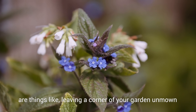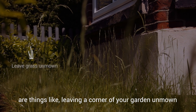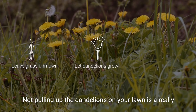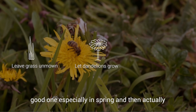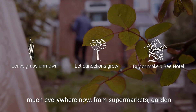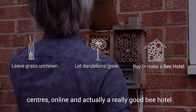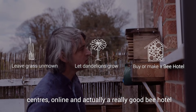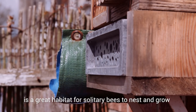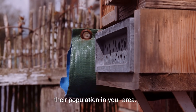Some of the simplest ones are things like leaving a corner of your garden unmowed so there's longer grass for bees to shelter, and not pulling up the dandelions in your lawn, especially in the spring. Bee hotels are something you can get from pretty much everywhere now — from supermarkets, garden centres, online. A really good bee hotel is a great habitat for solitary bees to nest and grow their population in your area.